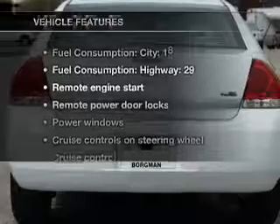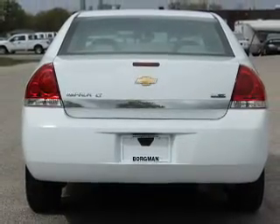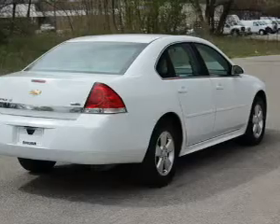Plus, enjoy these notable features that are included in this vehicle: power door locks, power windows, cruise control, an AM-FM stereo with a CD player, power mirrors, power steering, and adjustable tilt steering wheel.